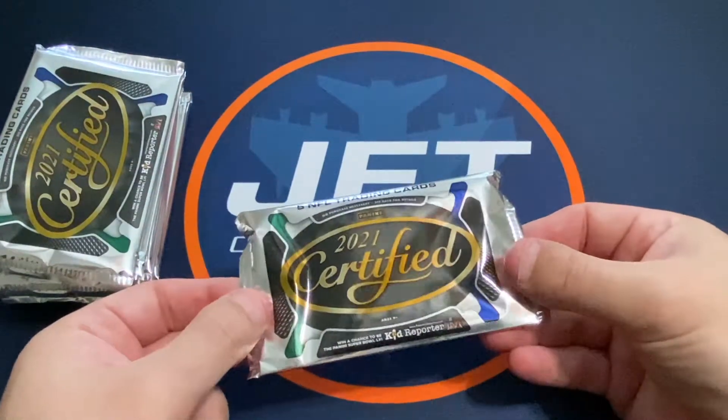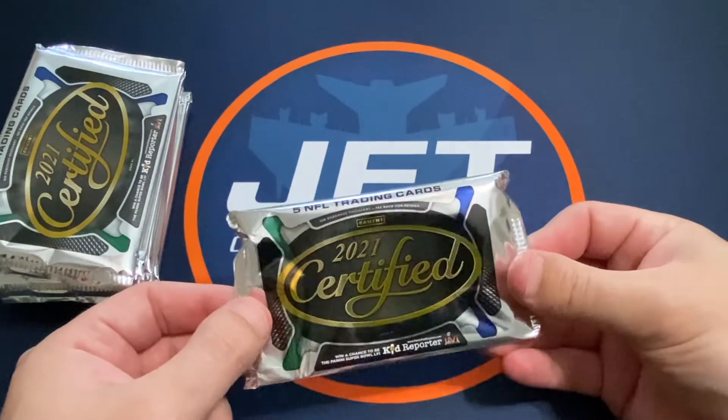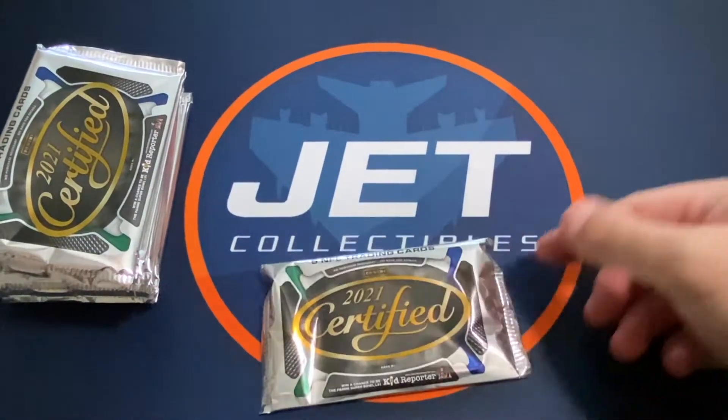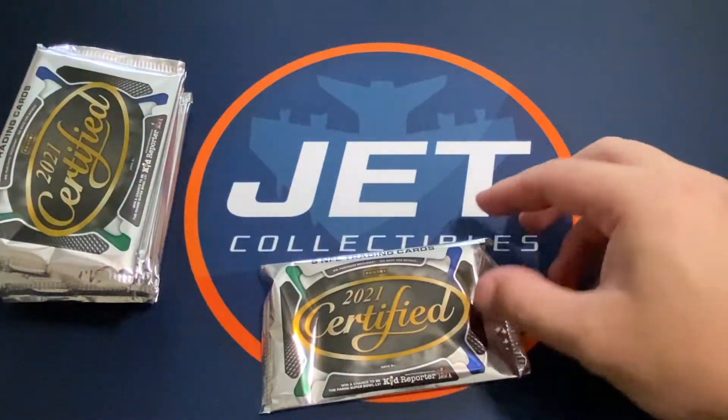You get 10 packs per box and I think five cards per pack. You get two autos and two memorabilia cards per box on average, so you should get four hits a box.